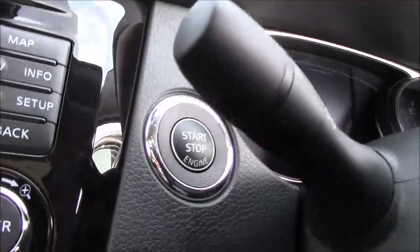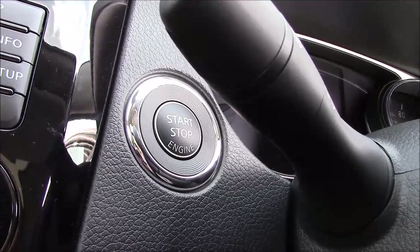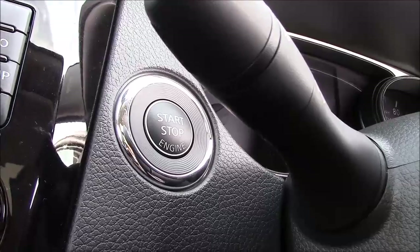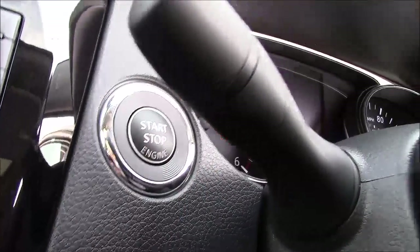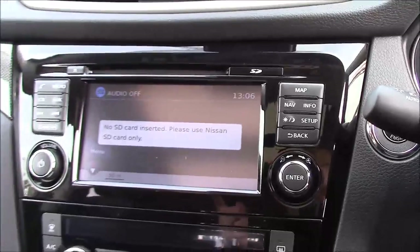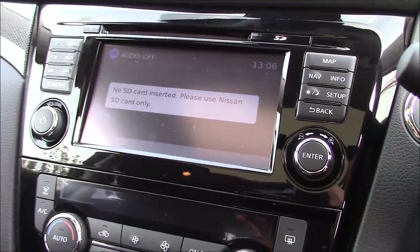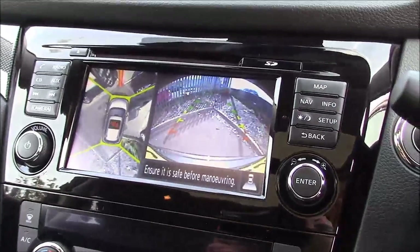Jumping inside the driver's seat, just to the left of the steering column you'll find a start-stop button. This model comes fitted with the intelligent key technology, which means that so long as you've got the key on you, to start or stop the engine all you need to do is pop your foot onto the clutch and press the button. At the top of the centre console you'll find the large colour display unit, which is used for Bluetooth phone connectivity, satellite navigation, single slot CD player and radio, as well as the full colour reversing and 360 cameras.